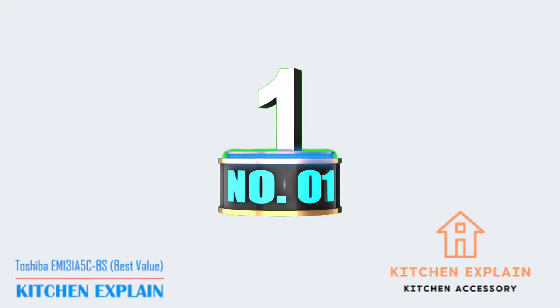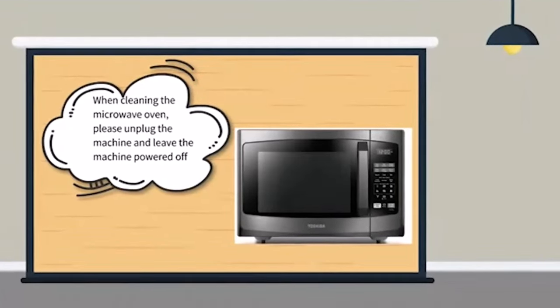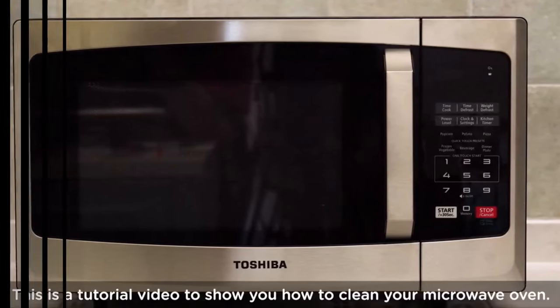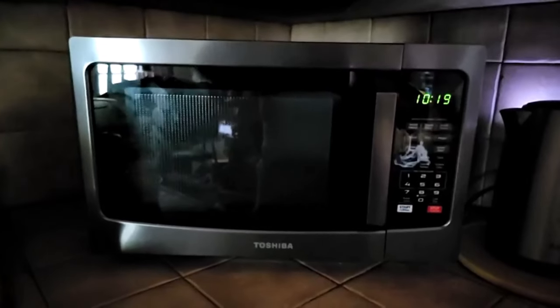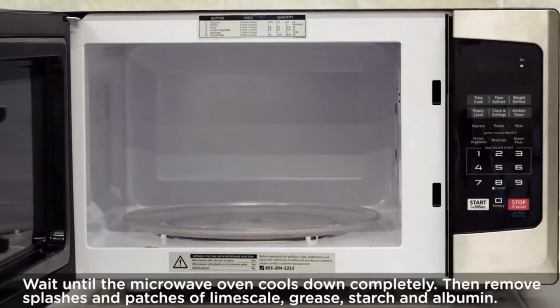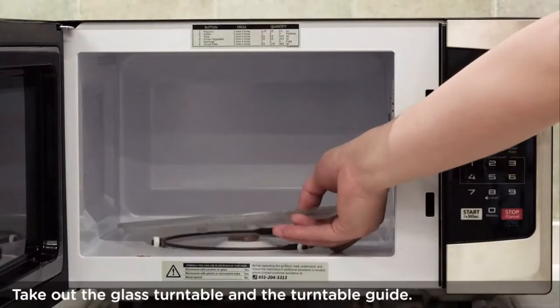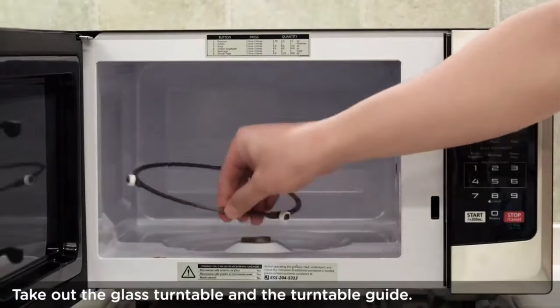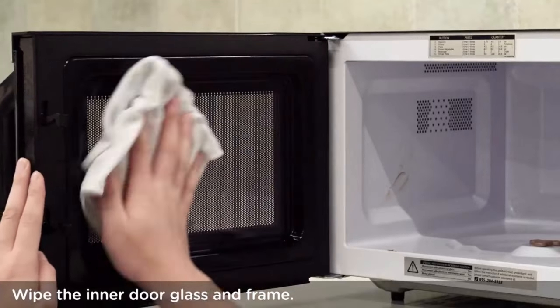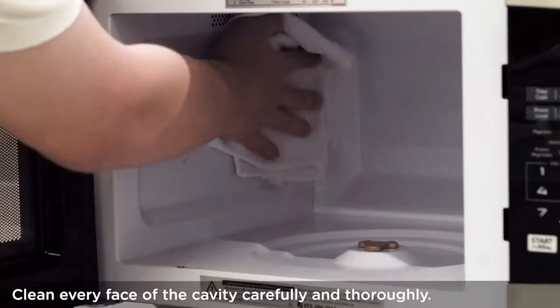Number 1: Toshiba EM-131A5CBS — Best Value. For basic microwave tasks, this Toshiba is a great value. It's not the absolute cheapest we tested, but it's the only budget-priced model that could keep up with the fancier machines. Its best performance in testing came with popcorn, earning first place — popping fluffy corn with no scorching and just a pinch of unpopped kernels left behind. It also did well with mac and cheese; every part was heated thoroughly before any corners started to burn.